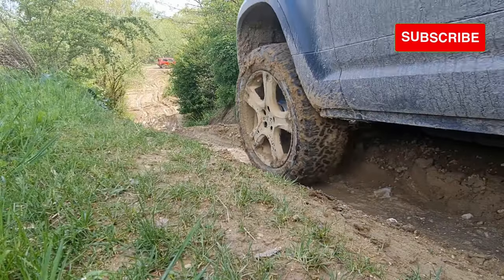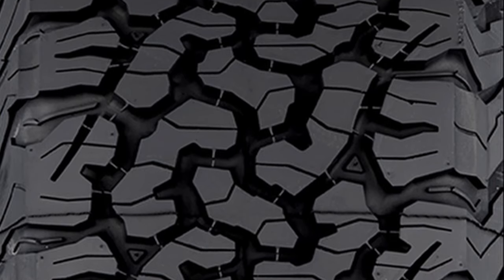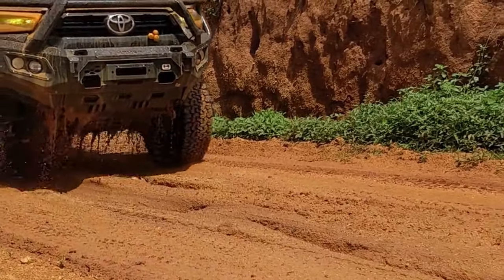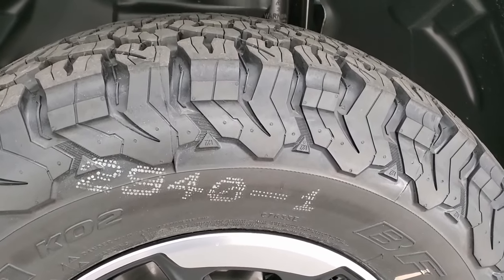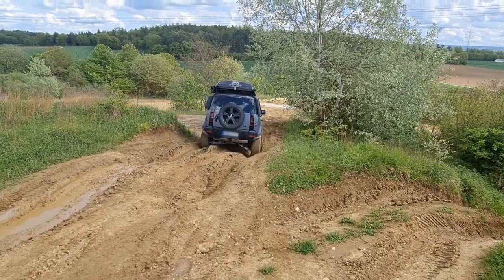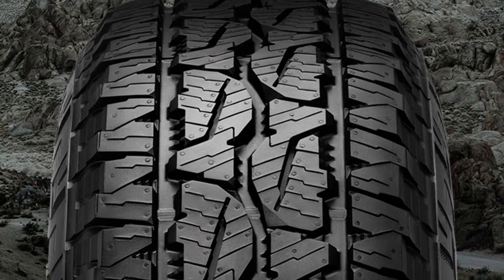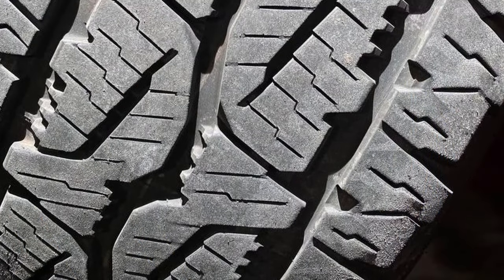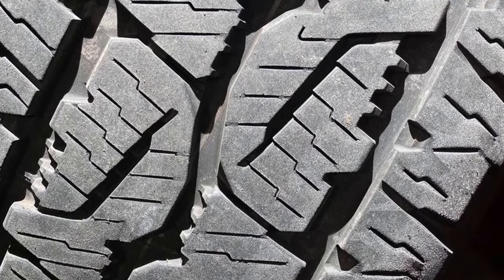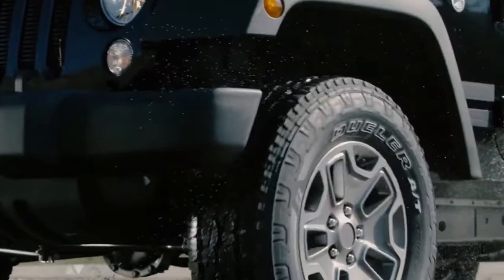When it comes to off-road muddy terrain, the BFG KO2 takes the cake. Despite its interlocking pattern's less-than-ideal self-cleaning abilities, the KO2's mud scoops and bulkier sidewall lugs help it dig its way out of muddy situations much better. The Bridgestone Dueler Revo 3, with its less prominent serrated shoulder blocks and thinner sidewall lugs, falls short in this category. Its connecting blocks also lack sufficient spacing to allow mud to pass through, further hindering its performance in muddy terrains.